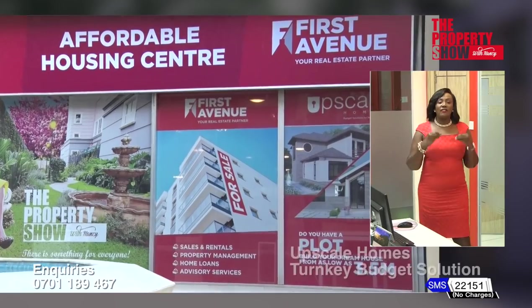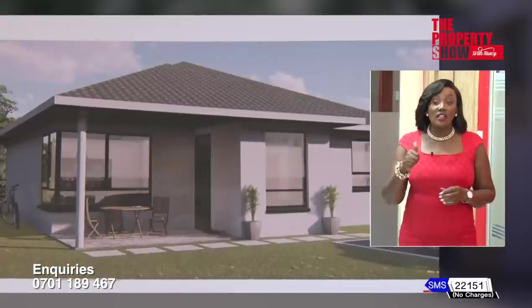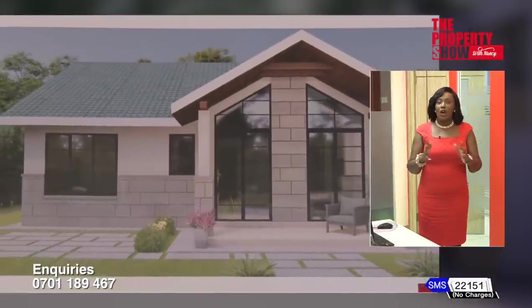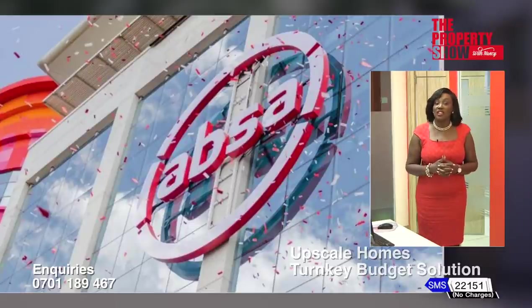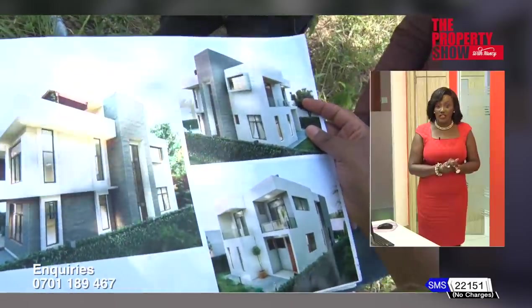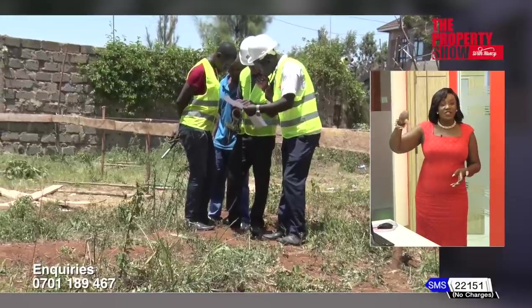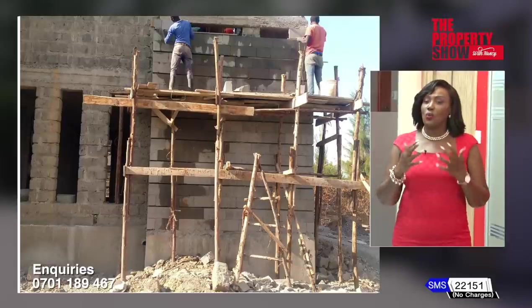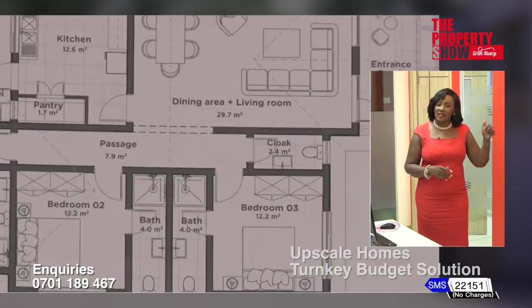Why work with the Property Show and First Avenue, our real estate arm, to turn your plot into a dream home? We offer a one-stop service which gives you peace of mind all the way. We take away all the construction hassle, work with financial partners for project finance, get all approvals from relevant authorities, coordinate professionals and contractors, manage procurement of materials, construction workers and day-to-day financial expenditure. In a nutshell, we manage the construction from inception all the way to completion.